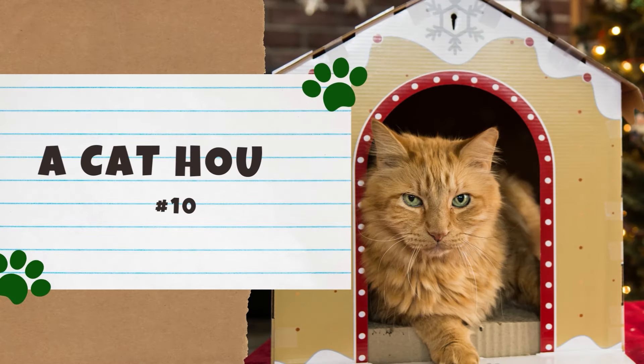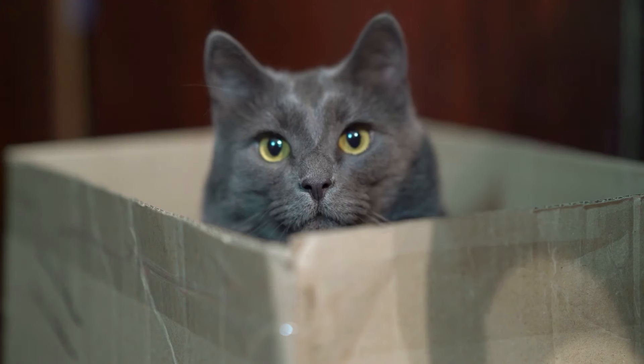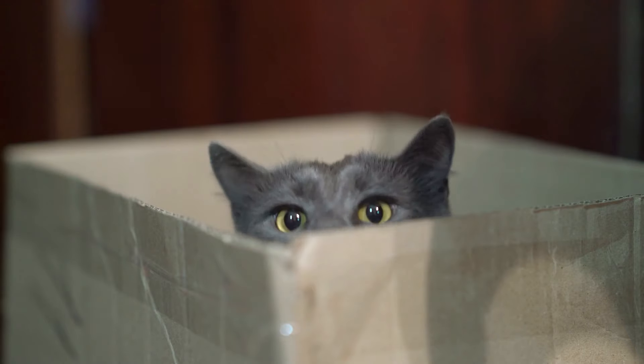Number ten: a cat house. Cats love confined spaces like boxes and cabinets because they make them feel safe and secure. With this in mind, a great way to make your furry friend happy is with a cat house.